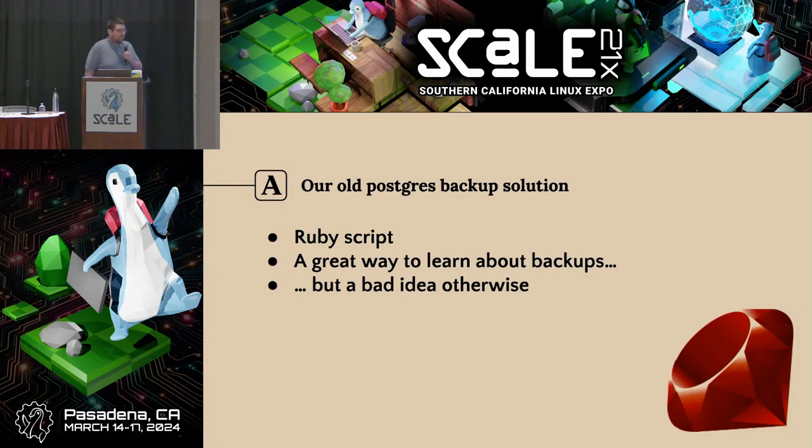You may have heard the advice: never roll your own backup system. Allow me to introduce you to a Ruby script. It's not as bad as it sounds — it was a Ruby script wrapping pg_basebackup. But even so, I'd say there is more to worry about than just the absolute lowest level. One nice thing about this is it was a great way to learn about backups and all the things that could go wrong with them. I learned a lot having to maintain the script and ultimately replacing it with pgBackRest. A great learning experience, but otherwise a bad idea — I would not recommend this.